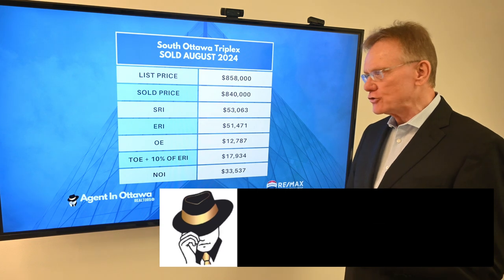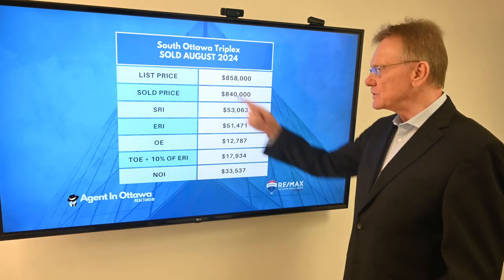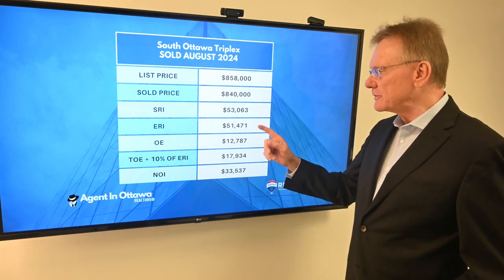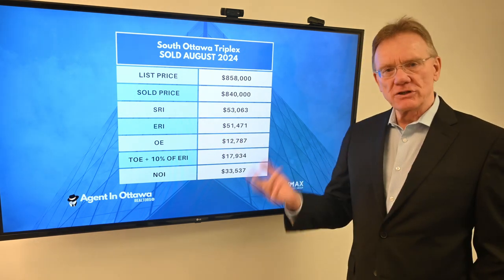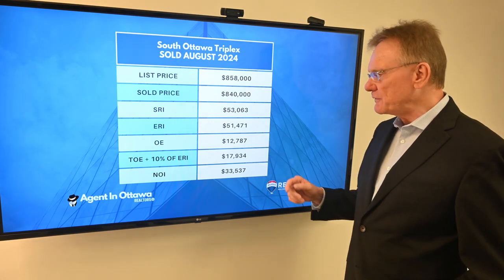This property, to the best of my knowledge, was a legal triplex — it was not fire retrofit. It was listed for $858,000 and sold for $840,000. Scheduled rental income on it was $53,000 dollars, and the effective rental income after deducting 3% for vacancy and bad debt was $51,000.